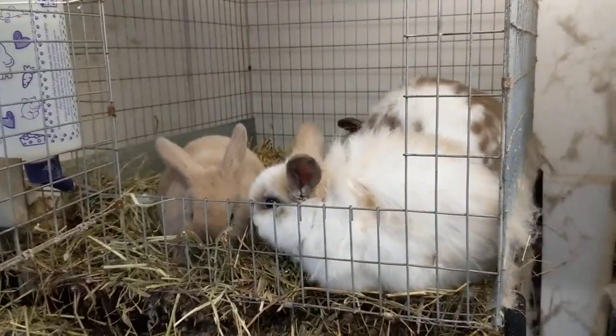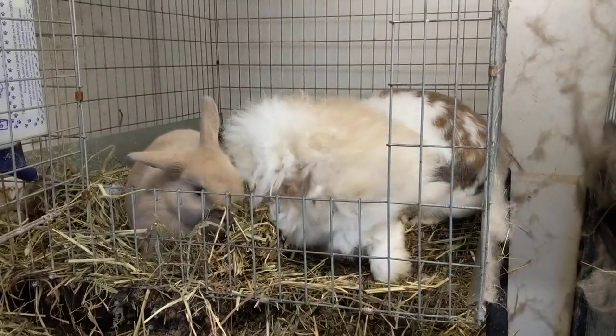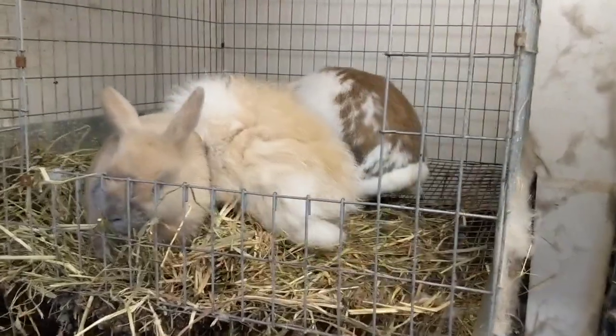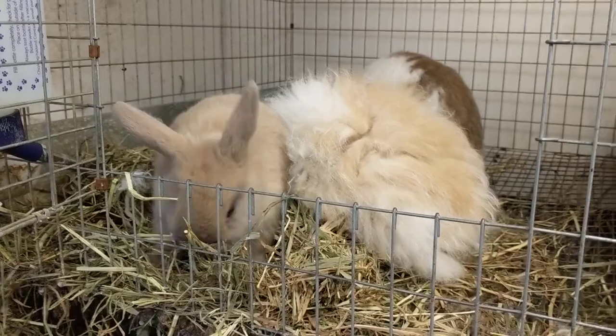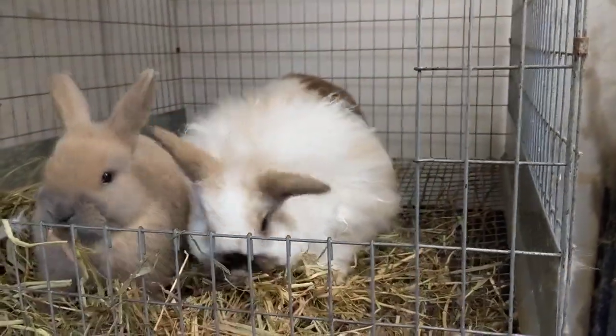Hello everyone, it's Holly and today's video is going to be a quick herd update. I just wanted to let you know the names of the new babies, show you how they're doing since it's been quite a while since you guys have seen them, and then just talk about some future plans with breeding rabbits and that kind of stuff.